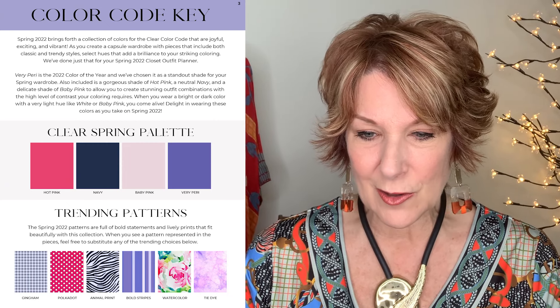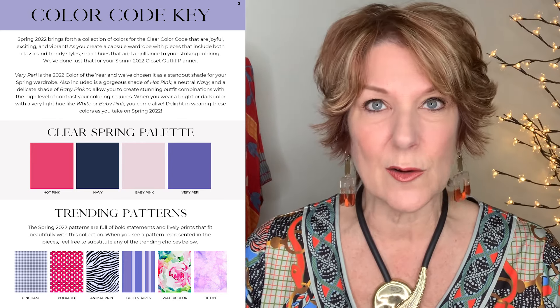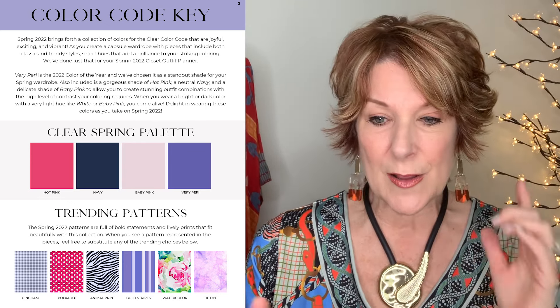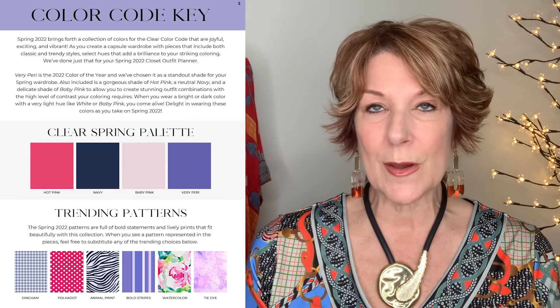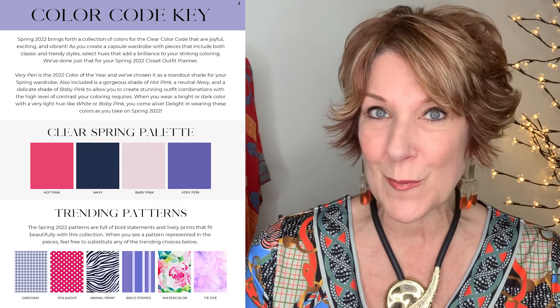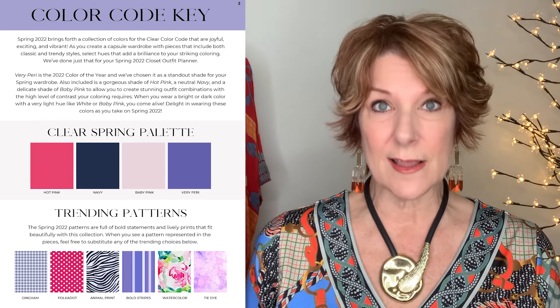Then we have the color code key. For the Clear Spring palette, we've used hot pink, navy, baby pink, and Very Peri. You might wonder as a Clear why baby pink is in there — it's to replace perhaps a white, and it's only to be used in conjunction with a brighter or darker color. We also have trending patterns; if we show a pattern in a particular piece, feel free to swap it out for one of the other trending patterns. This gives you an overview of what the trends are for patterns this season.